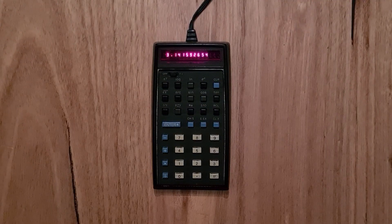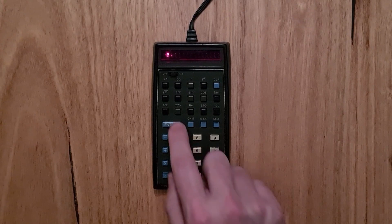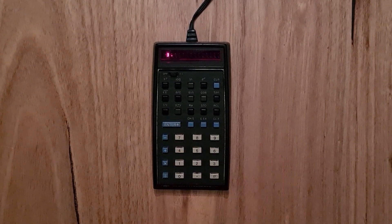The basic operation of the HP 35 uses reverse polish notation, or RPN. To calculate two plus three times four, you enter those numbers onto the stack, then hit multiply, and then plus.